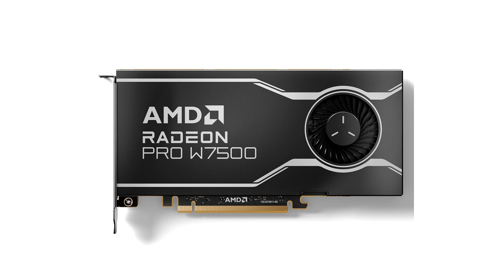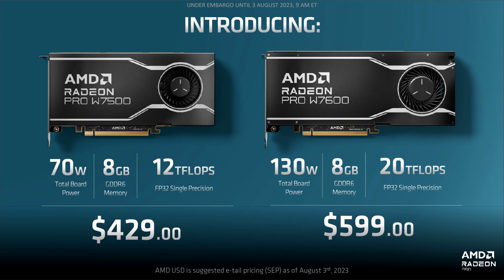The card comes with 8 GB of 18 Gbps GDDR6 memory across a 128-bit wide memory bus. The memory does not feature ECC. The card has a 130W typical power draw with a single 6-pin power connector. It uses a single-slot lateral airflow cooling solution. AMD claims 20 TFLOPS peak FP32 performance.